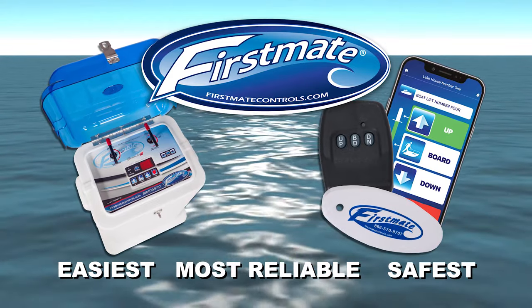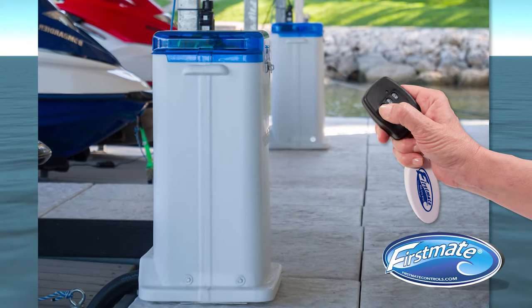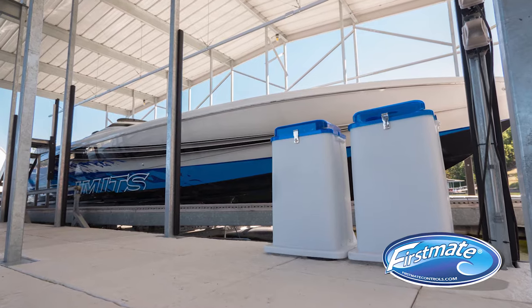The First Mate Pro replaces your current lift's blower box with one that provides remote control ease, 3-level positioning, 24-7 monitoring, and automatic self-adjustment.